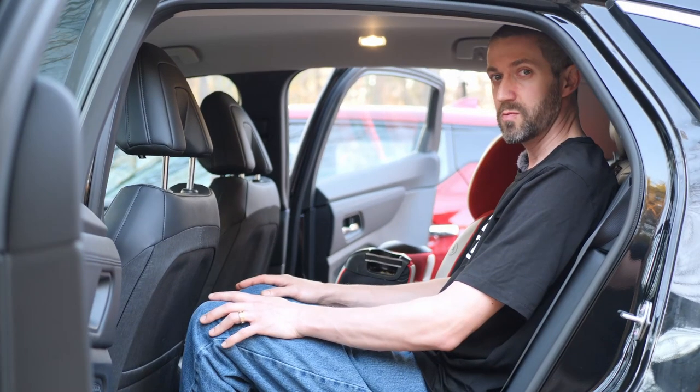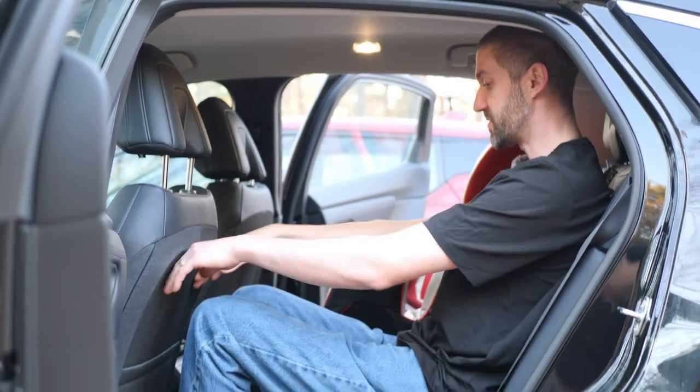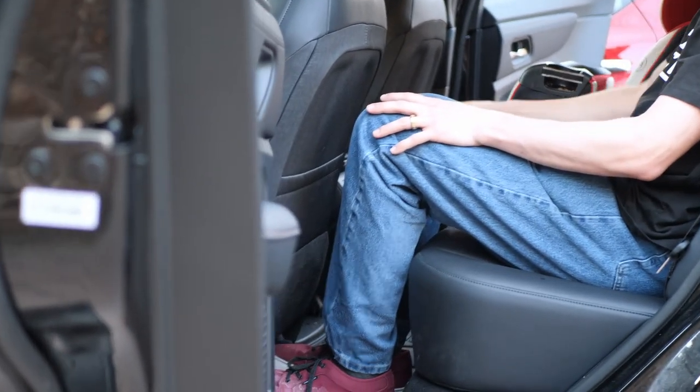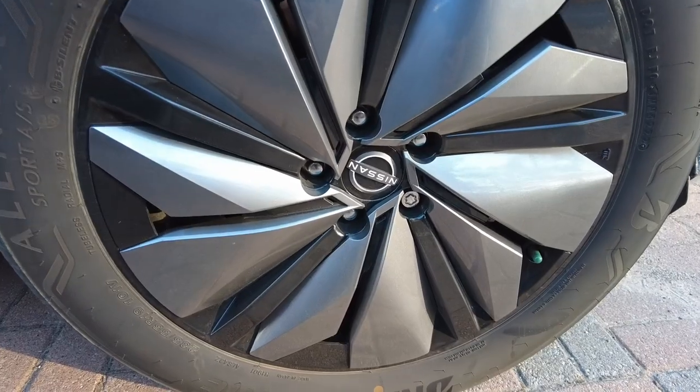I'm in the back seat of the Ariya now. We did cover this in our other review video, but just to review: there is lots of headroom in the back, lots of room for my legs. We've got a flat floor all the way across so every seat should be comfortable, and we have rear heated seats. It's really nice back here.